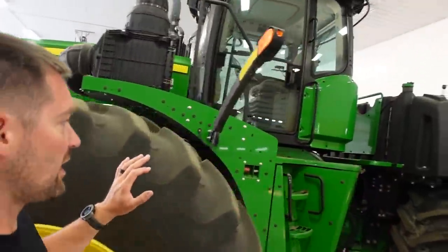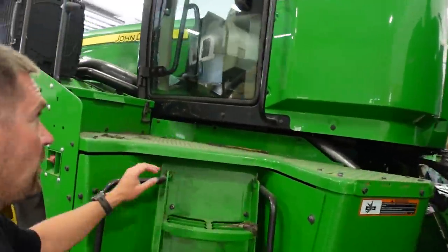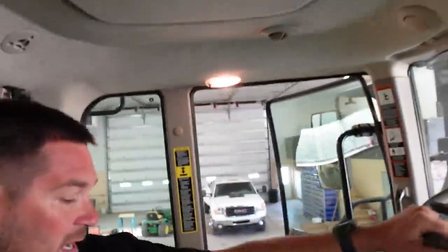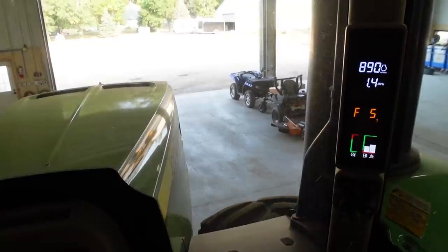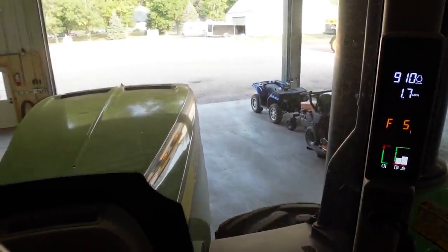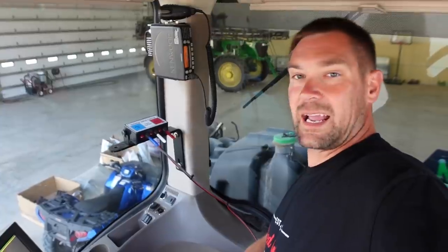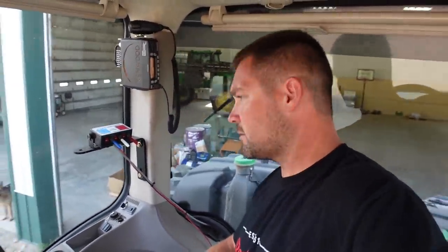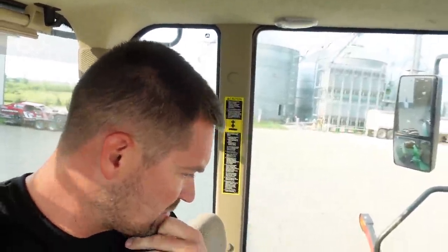Item number two: the 9570R. I'm looking forward to running this thing this fall. We haven't done a whole lot with articulated tractors for a few years, and I didn't get to run it a lot this spring. I'm thinking it'll probably end up on the Ripper, because we're going to put the strip killer on the RT. Maybe we'll put it on the Mendeiko Storm — if it stays this dry, I'm guessing we're going to be running that thing a lot.